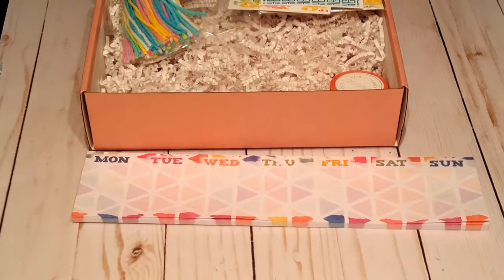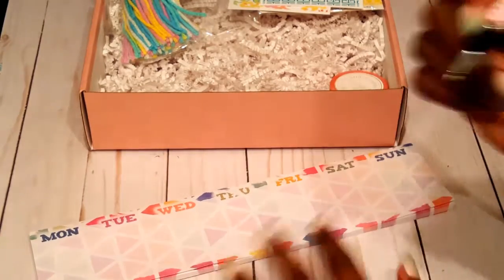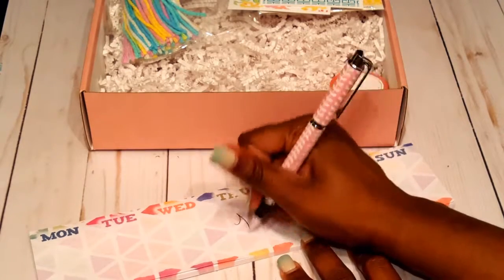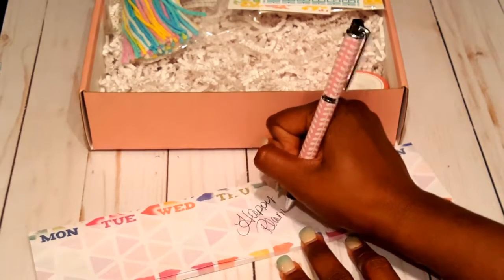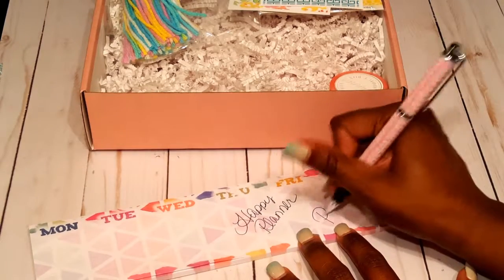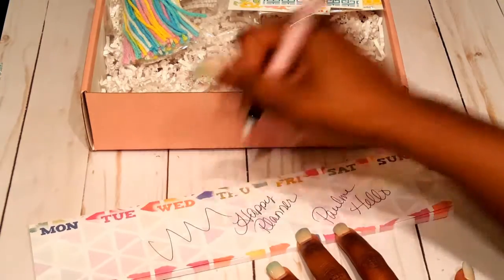I pulled out my pad to show you guys how this pen writes. If I just write something — 'happy planner,' because I am a happy planner — it writes pretty smooth and it doesn't skip. Sometimes when you have a new pen they skip, but this one is not skipping at all — it's continuous. So I really like that pen.